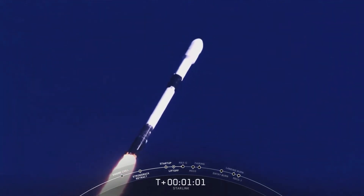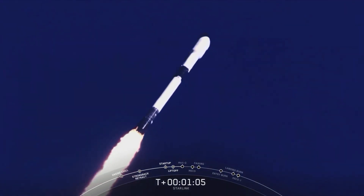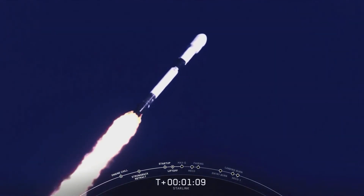Max-Q is where the vehicle will experience the highest amount of aerodynamic pressure.